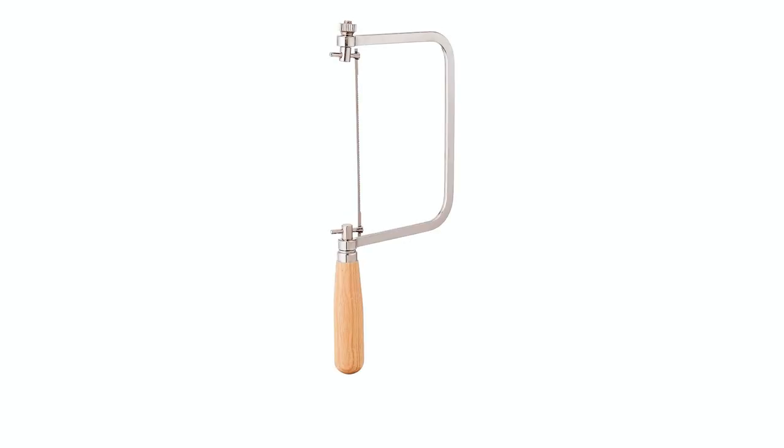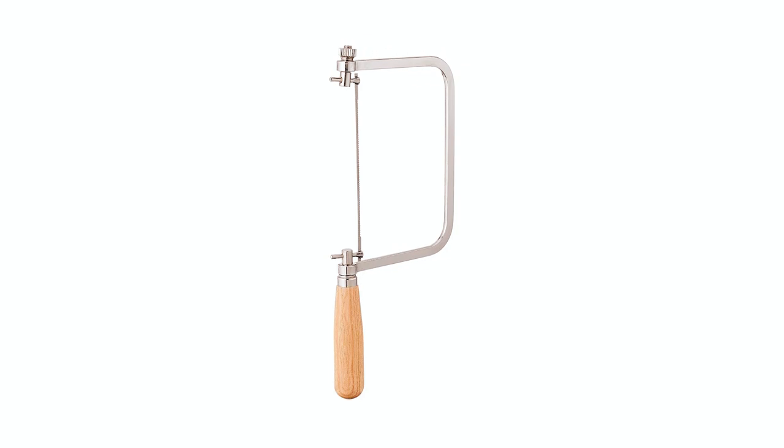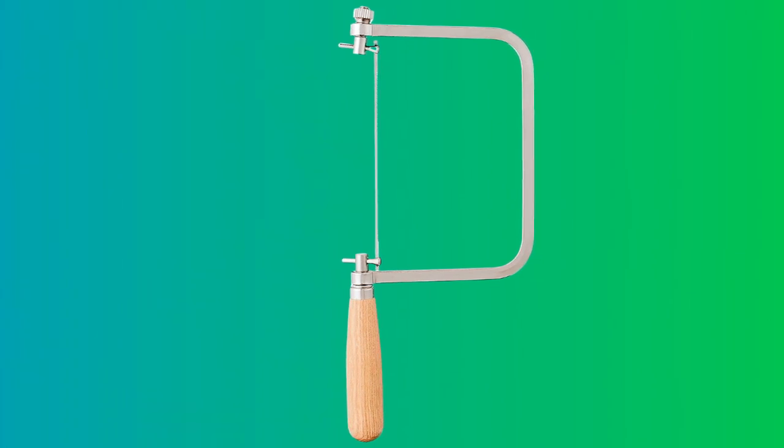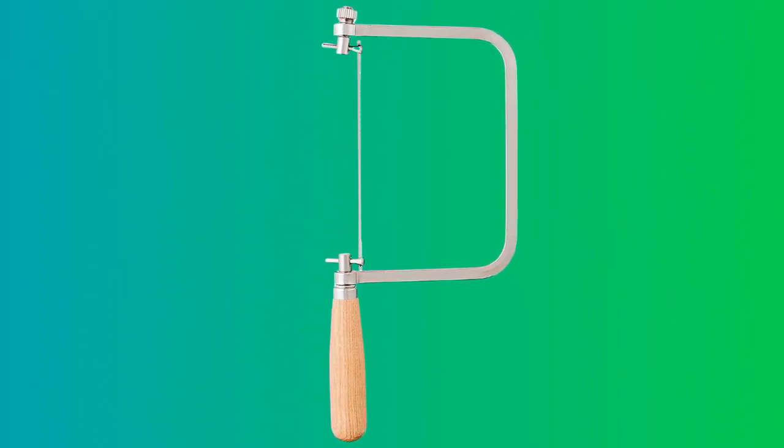With a hardwood handle for steady control, this coping saw is suitable for coped joints in moldings and dovetail cutting. Its portable and sturdy design makes it a reliable choice for professionals and DIY enthusiasts.